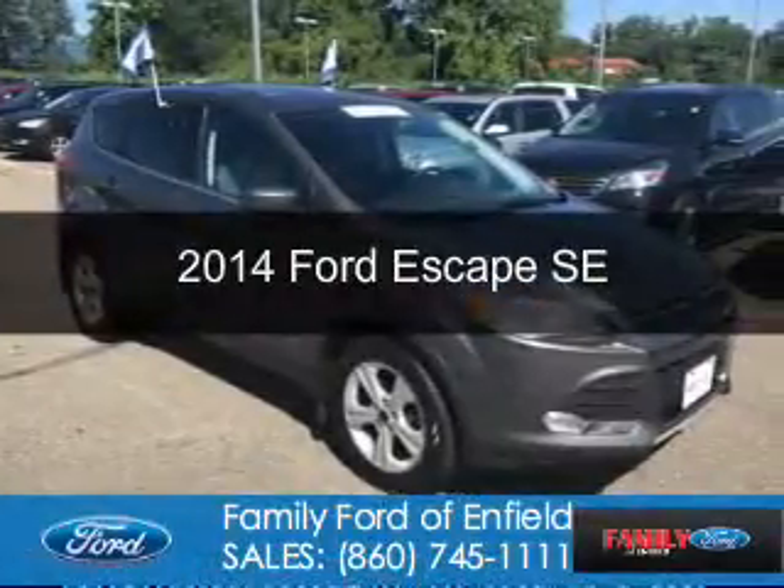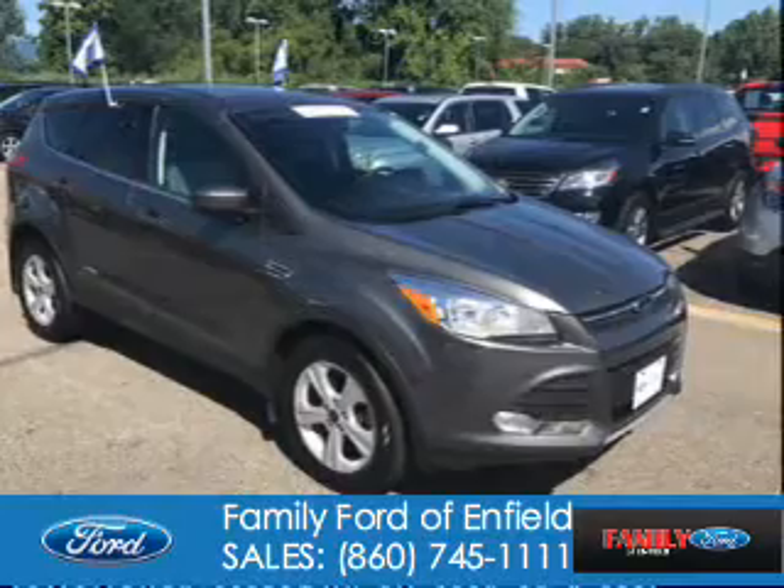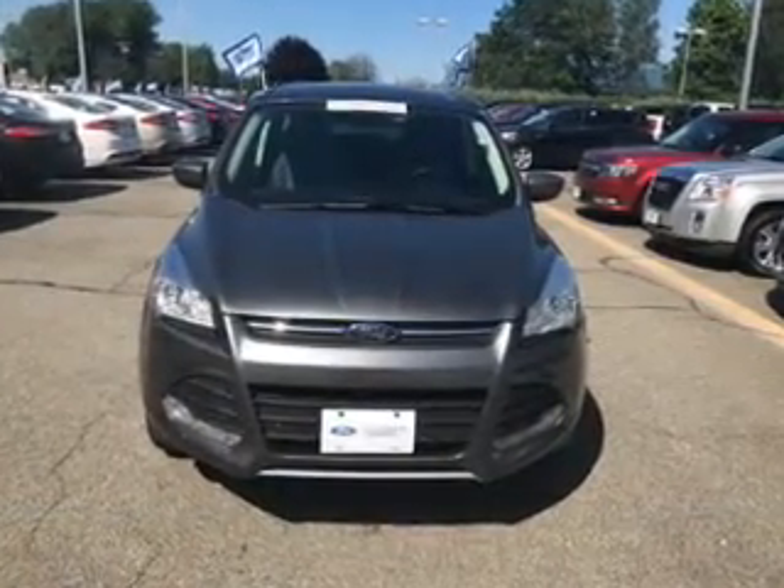This is a used 2014 Ford Escape. It's powered by four-wheel drive, a two-liter, four-cylinder engine, and a six-speed automatic transmission.